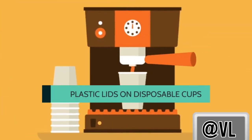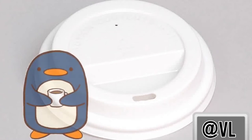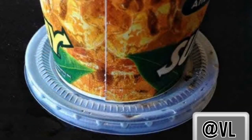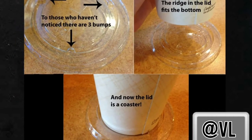The plastic lid on disposable cups keeps your drink inside the cup. But when you are ready to sip your drink, the lid has specific ridges that allow it to work as a coaster. Lids are manufactured with this function in mind, and each size fits the corresponding cup's base.